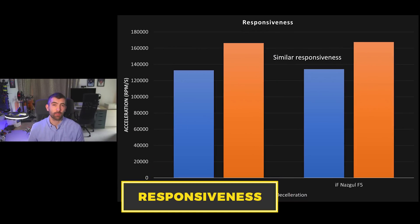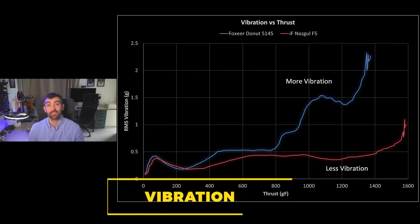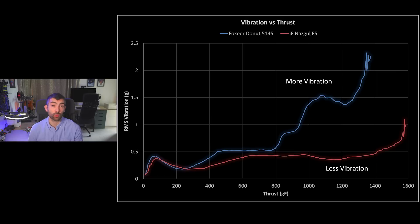The responsiveness of a prop is really important for keeping a quad stable in the air. I tested the responsiveness of the Nazgul F5 and the Donut 5145 and found them to be similarly responsive, so there's no measurable difference between these two props in terms of responsiveness. However, the amount of vibration generated by the prop is also really important for smooth and stable footage. This vibration versus thrust chart shows how much vibration the props produce at certain thrust levels. The Foxeer Donut 5145 produces quite a bit more vibration than the Nazgul F5, particularly at high throttle levels, which risks introducing jello into your HD camera footage or FPV feed. The iFlight Nazgul F5 has a much lower vibration level and so it's likely to give you smoother footage.